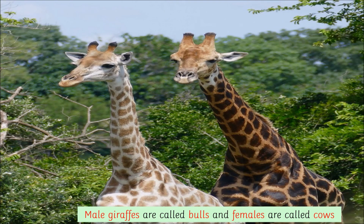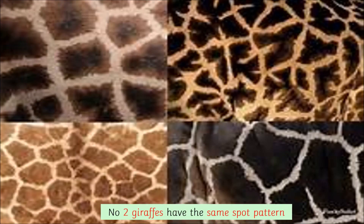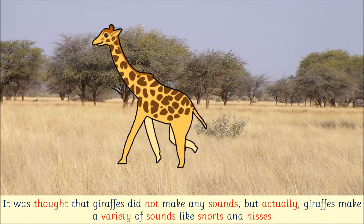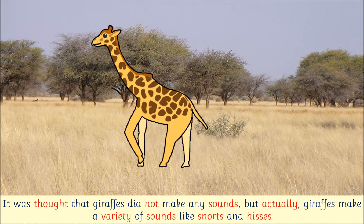Male giraffes are called bulls and females are called cows. Their favourite food is the acacia tree. No two giraffes have the same spot pattern. It was thought that giraffes did not make any sounds, but actually giraffes make a variety of sounds, like snorts and hisses.